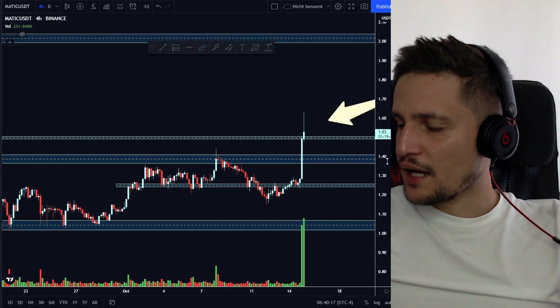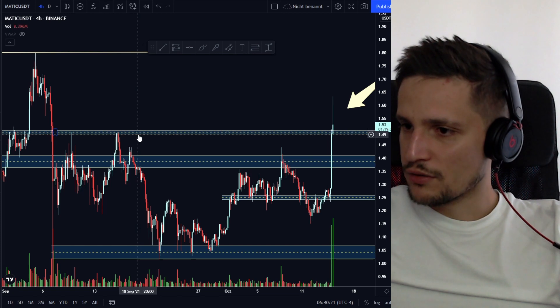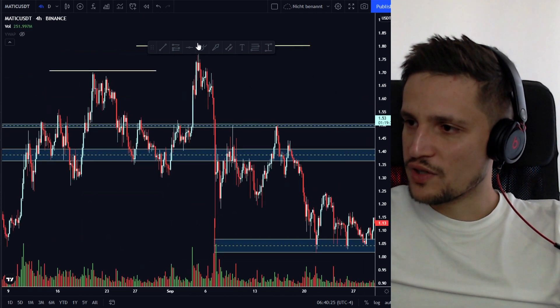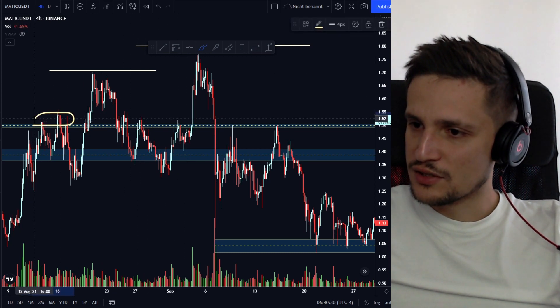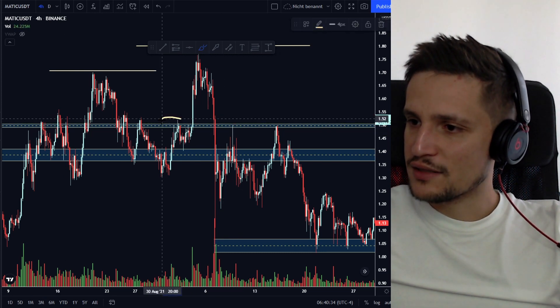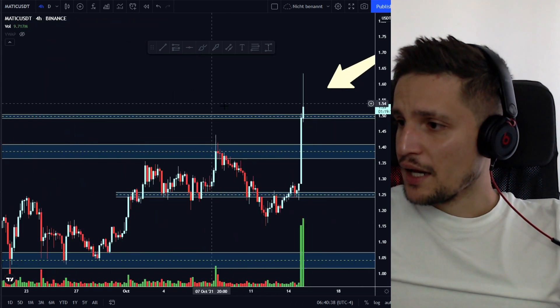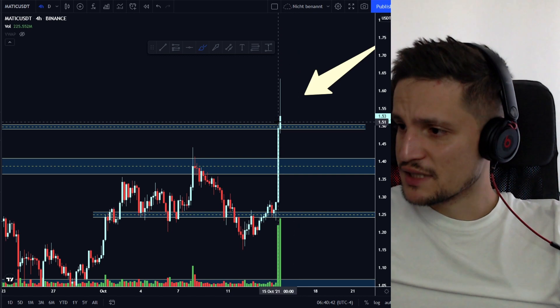What I would be looking out for right now is whether we can hold this previous huge resistance zone around $1.50 as a new support. On the four-hour time frame, you can see we had a huge resistance zone in this area around $1.50 and we've been rejected at this area definitely a couple of times.